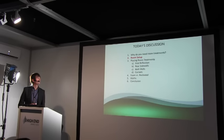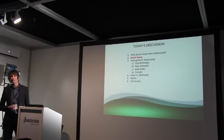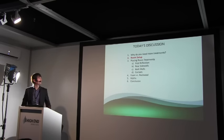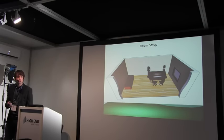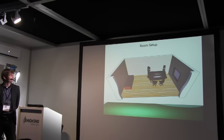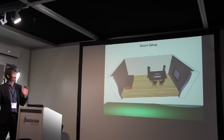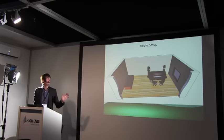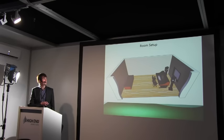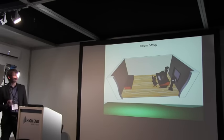Looking first at the room setup — before we advise anybody, we always have a look at the setup and ask if there's anything we can do to change. The first thing we're looking for, ideally, is that you want to face the short wall.